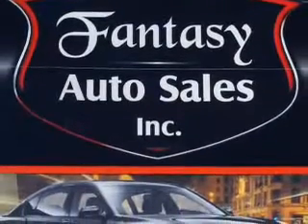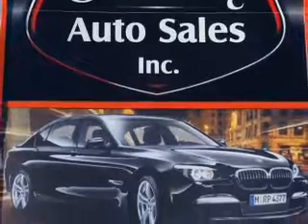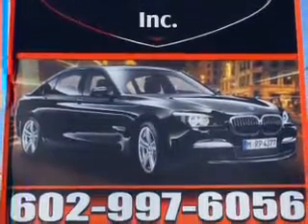Fantasy Auto Sales is the dealership of choice. We are the home of exquisite vehicles and exceptional deals. Just look at this beauty and come down to Fantasy Auto where we make your car fantasies complete.